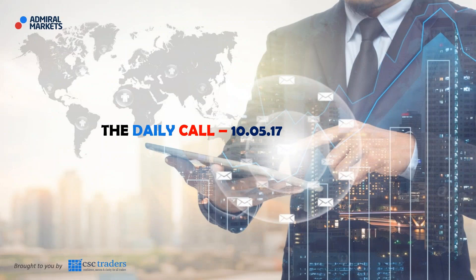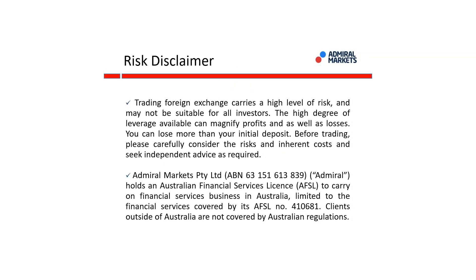Good morning traders, and welcome to the Daily Call today, Wednesday the 10th of May. Before we get started, please understand that any advice in today's session is of a general nature only, and your personal circumstances have not been taken into consideration.